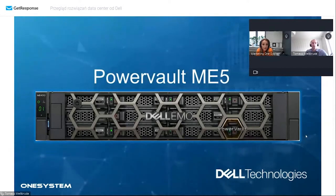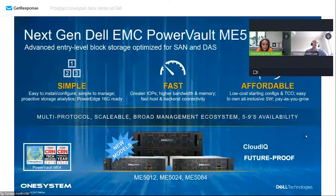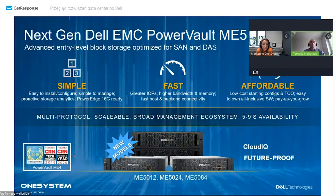Biorąc pod uwagę szereg nagród za PowerVault ME4, idziemy z postępem - PowerVault ME5 jest bogatszy o większą ilość pamięci i lepsze procesory. Zostajemy przy podstawowych założeniach: ma być prosta w instalacji i konfiguracji, inicjalizacja w 5 minut, prosta w zarządzaniu. Jest już gotowa do serwerów 16. generacji i do końca roku pojawi się na nowych procesorach Sapphire Rapids, czyli kolejnej odsłonie procesorów Intela. Jest szybsza niż poprzedniczka i bardzo przystępna cenowo.